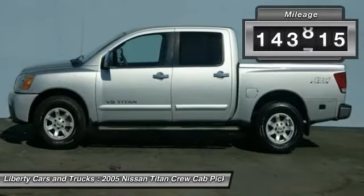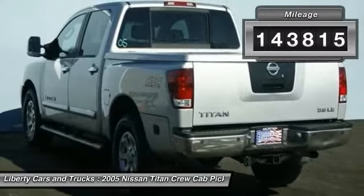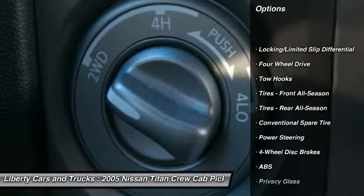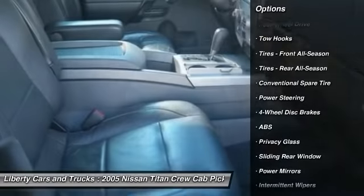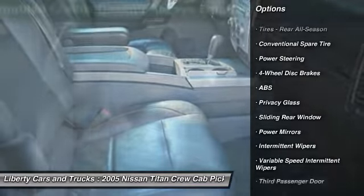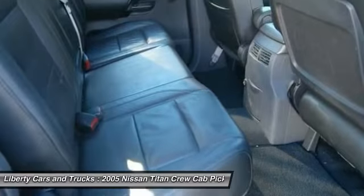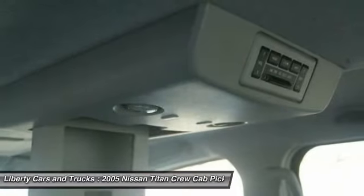This vehicle has less than 145,000 miles. Here are some of this vehicle's great options: anti-lock braking system, power steering, adjustable steering wheel, driver airbag, four-wheel drive, cruise control, four-wheel disc brakes, AM/FM stereo radio, CD player, and passenger airbag.